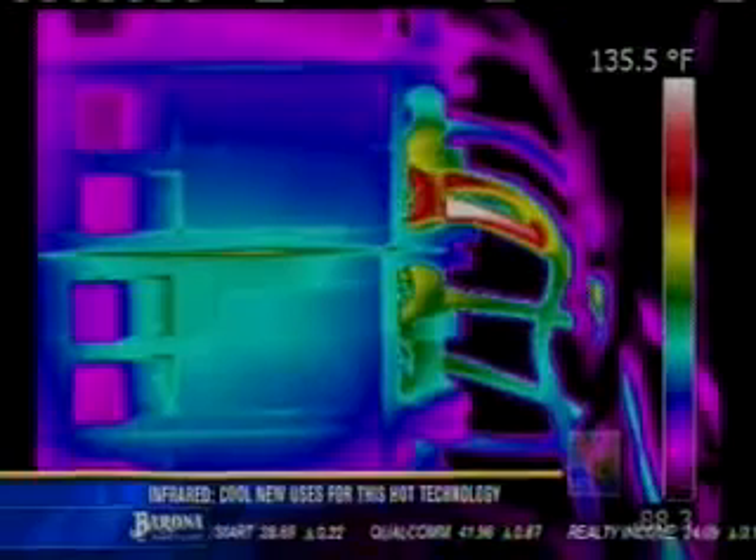Even scanning your electrical box could prevent a house fire. This is typical of what would be an overload. We'll see a hot wire connection coming in just like this.